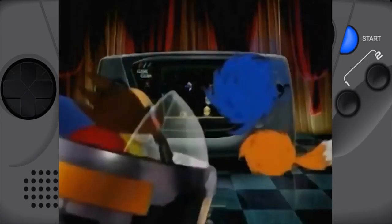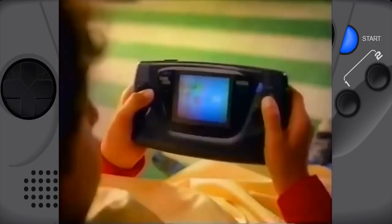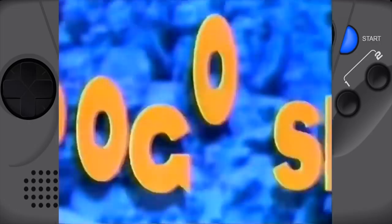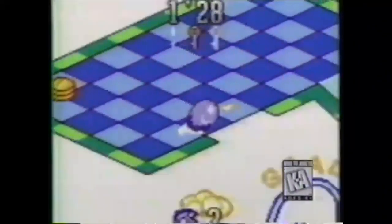The Game Gear was rather large compared to the Game Boy, but it had a color backlit screen. The main flaw of the Game Boy was its green screen — if you had any cloud cover or the light was off, you couldn't see anything. The Game Gear tackled that with a color screen, which was groundbreaking. However, because of the technology it used, the battery life was terrible — you basically needed a plug socket.